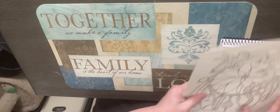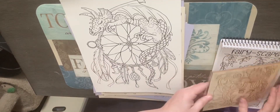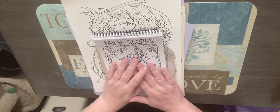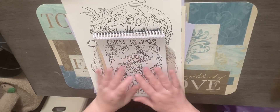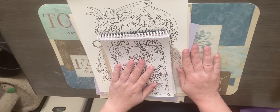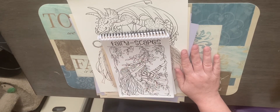So that is what came in this particular box from Debra Muller. I hope you guys enjoyed your box if you got it, and if not, she does still have some on sale on Etsy. Until next time, guys, bye.